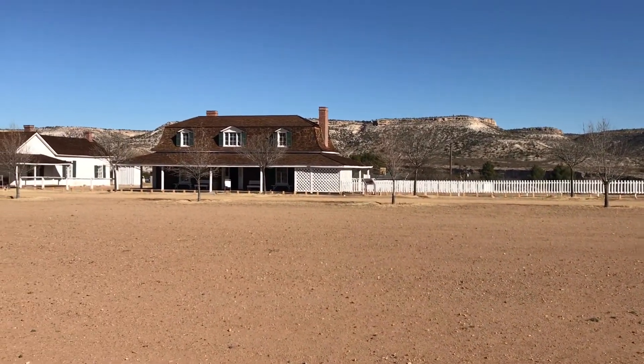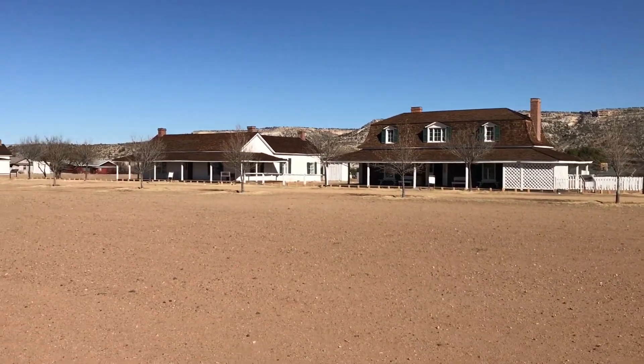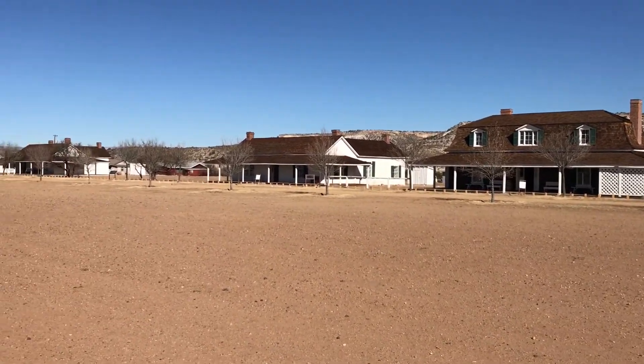Again, this is Fort Verde, Arizona, located in Camp Verde near Montezuma's Castle, off the east side of the I-17.